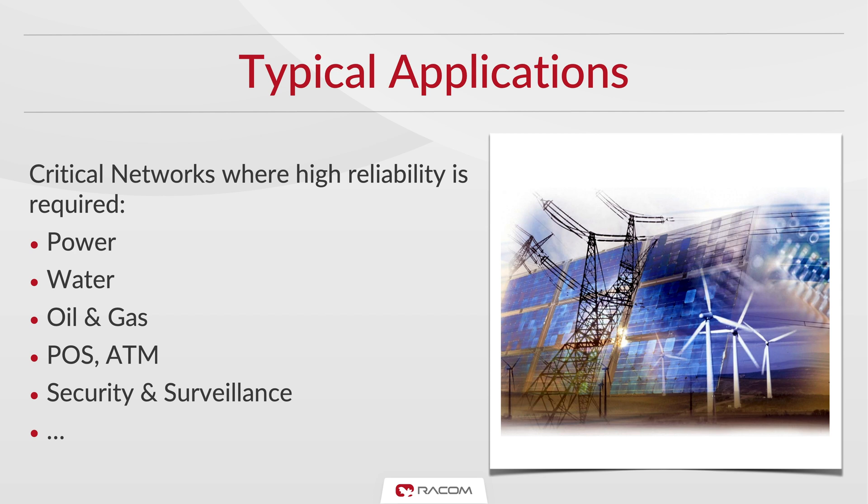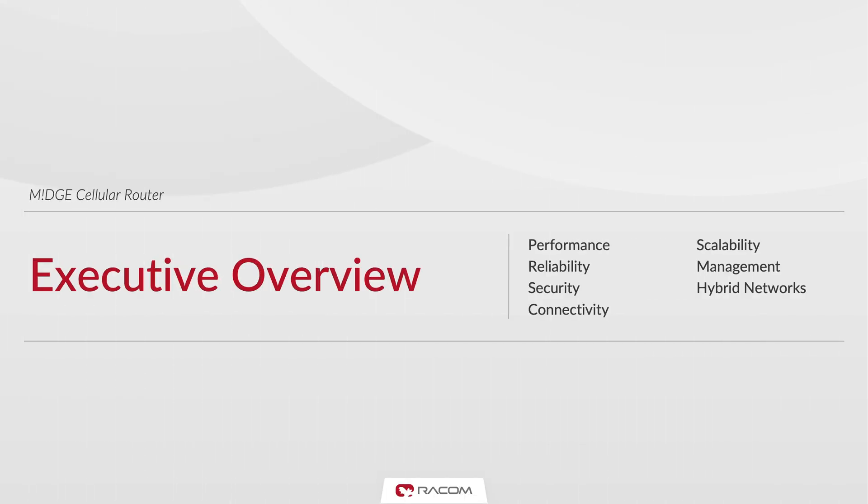Moreover, Midge is a great companion to our RIPex radio modem in hybrid networks. For this overview, we have selected seven areas to focus on, which we believe are the key aspects to consider when designing a mission-critical communications network over cellular.